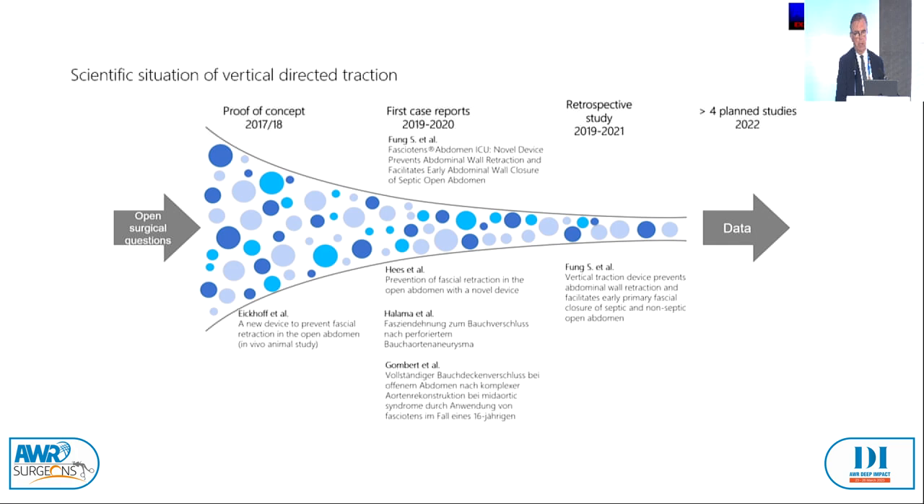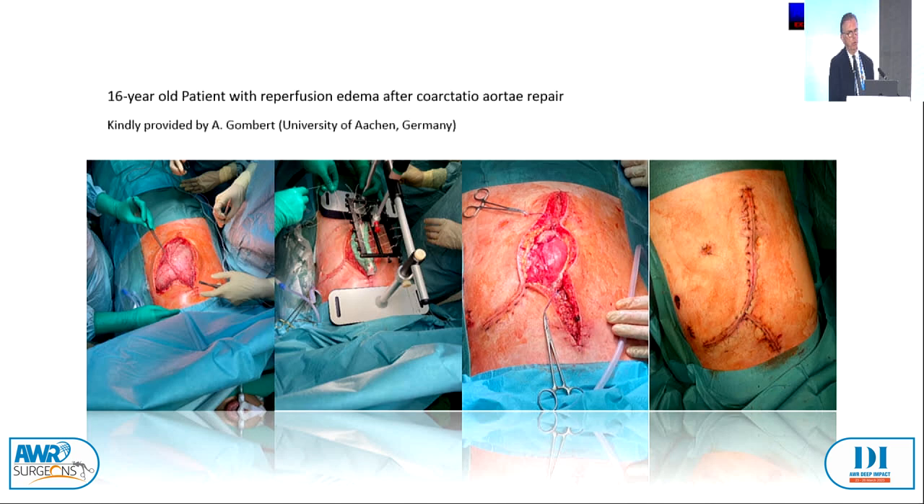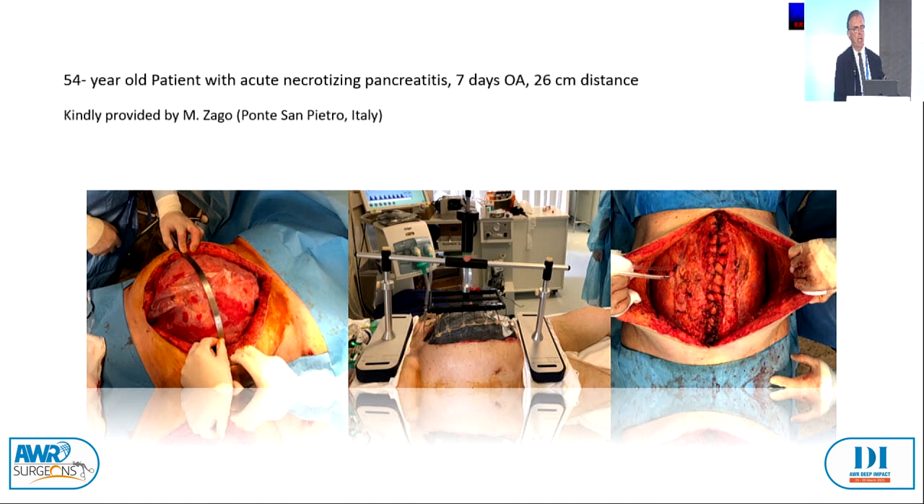Here is a case of a 16-year-old patient with reperfusion edema after coarctation or aortic repair. The problem is the edema. With vertical traction, you have the place for the edema to go away without any higher pressure. First, wound closure was done on the left and right side of the abdominal wall, and then after more traction, step by step, it could be closed completely.